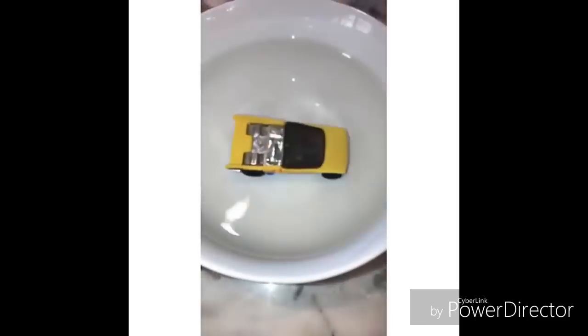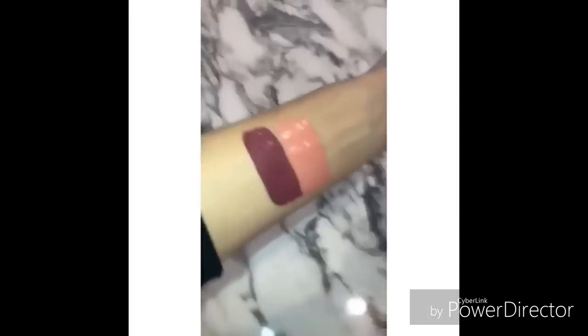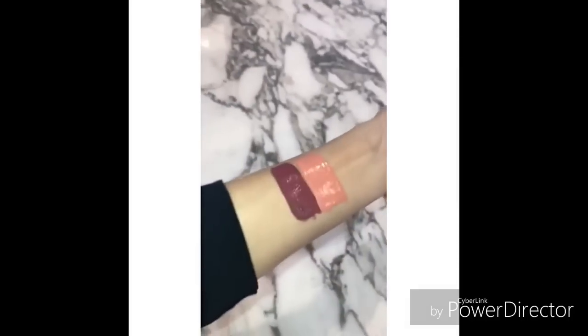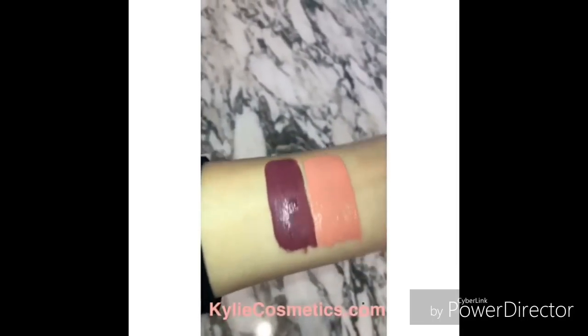Let's put it in my room — I want to take a picture of it. I'm kind of obsessed with Head Over Heels and Apricot. These were from the Valentine's collection, and they are now a part of the permanent line. These two just launched on KylieCosmetics.com.